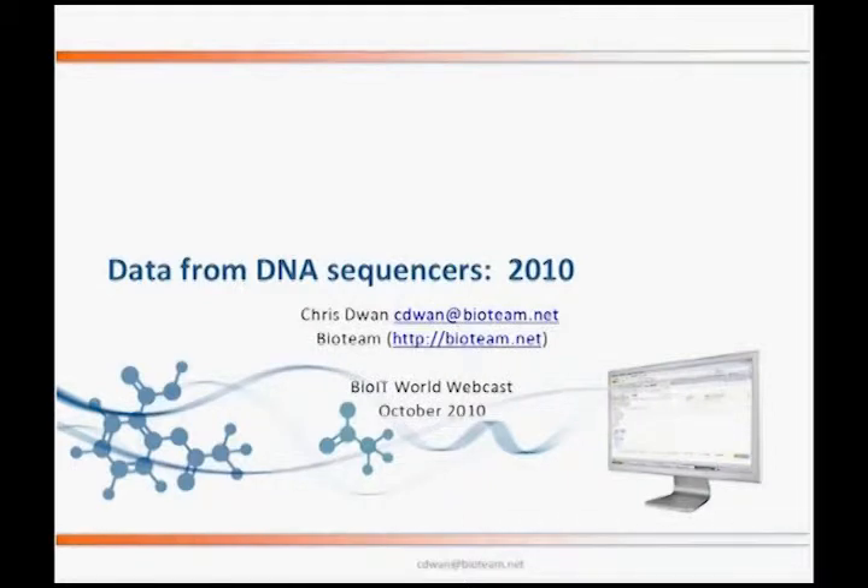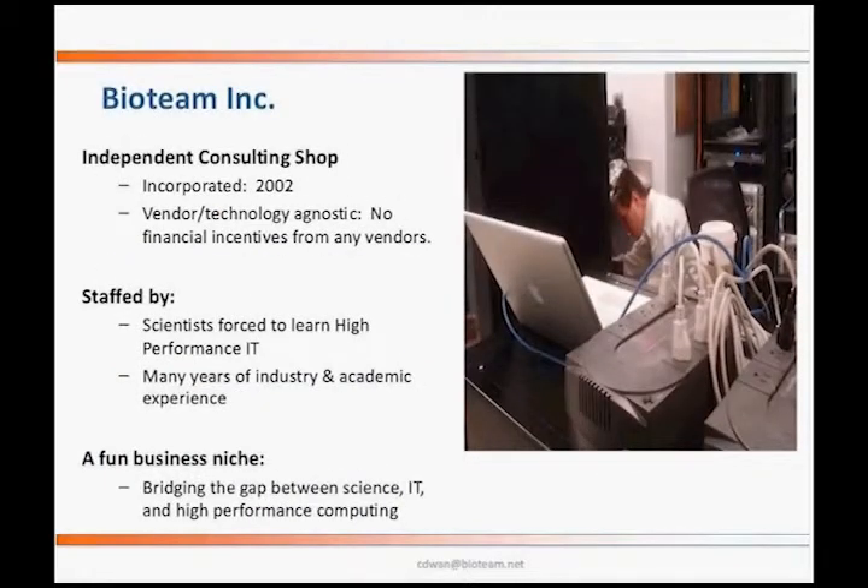Thank you, Kevin. That was a very fine introduction. And thank you also to Chris and Isilon for the opportunity to speak, and to Elizabeth for pulling the session together. As Kevin mentioned, I am from a small company called BioTeam — and by small, I mean there are nine of us, we are really quite small. We're a consulting shop. One of the points in which we take a not inconsiderable amount of pride is that we are vendor and technology agnostic. We do not have any financial incentive or stake with any of the technologies that we configure or recommend, and that allows us a considerable degree of independence to speak our mind.